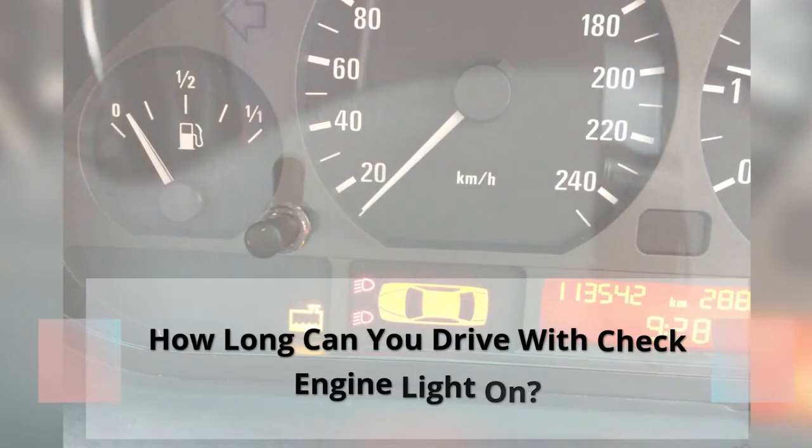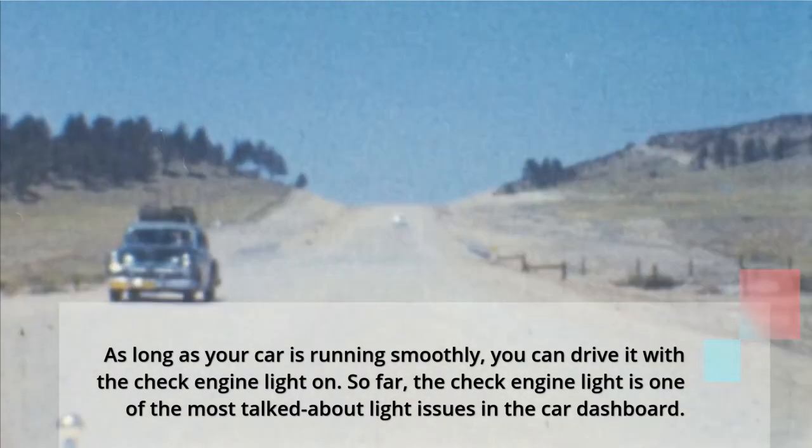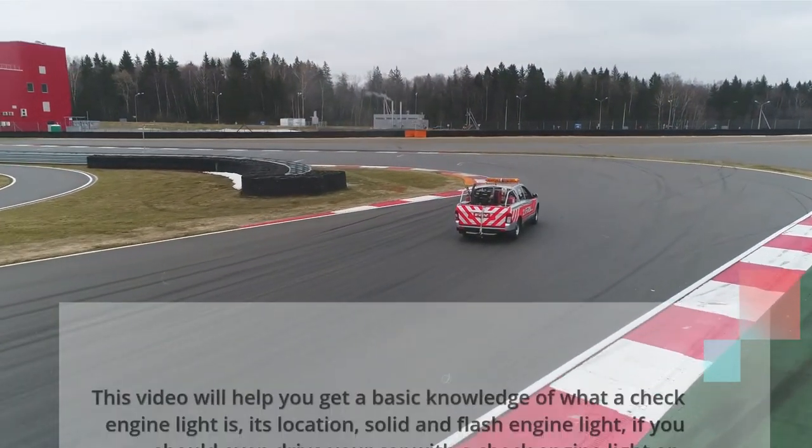How long can you drive with the check engine light on? As long as your car is running smoothly, you can drive it with the check engine light on. The check engine light is one of the most talked about light issues in the car dashboard.